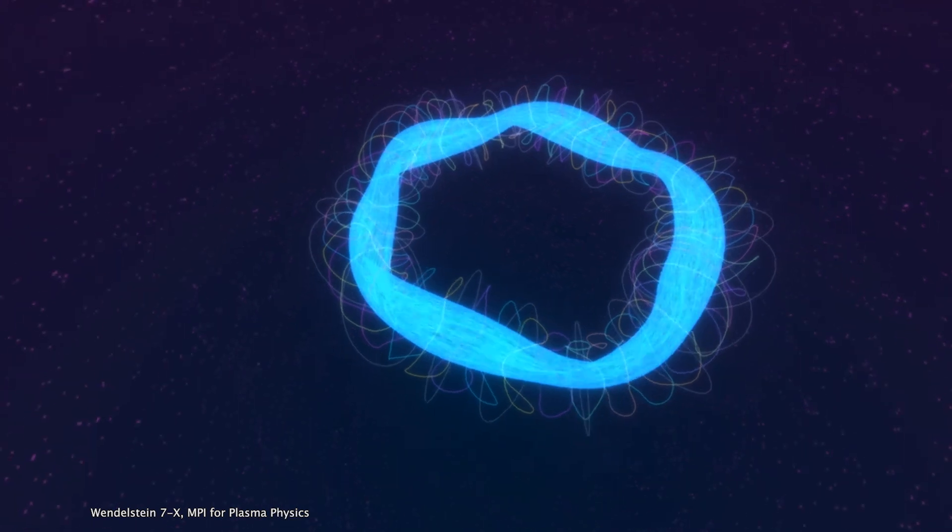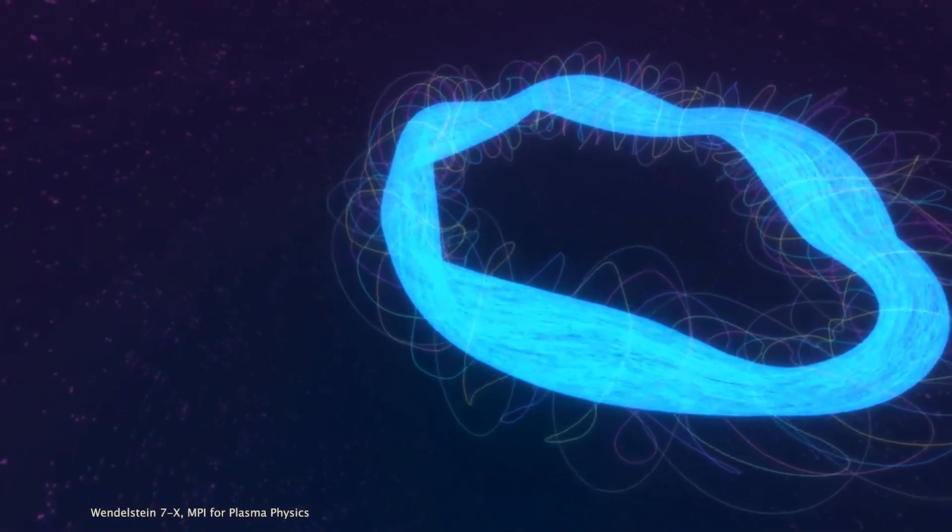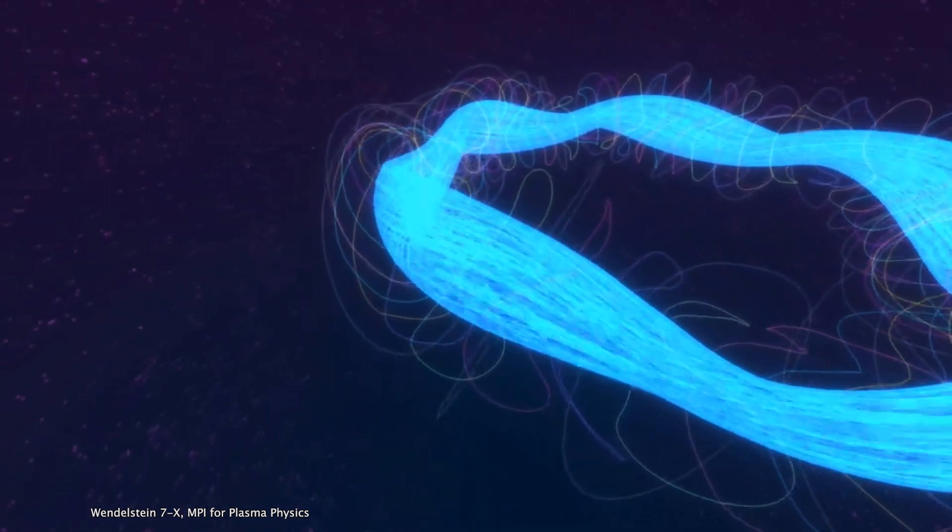The magnetic field lines might otherwise end somewhere and the plasma would run into them, but if you have them go around in a torus you can actually confine the plasma so that it's not touching the walls at all — and that's really necessary if you want a hundred million degrees in the center of it. So it's just basically hovering there.